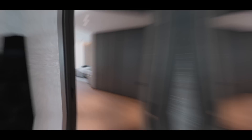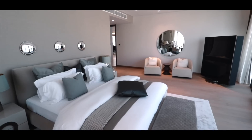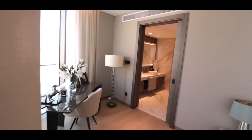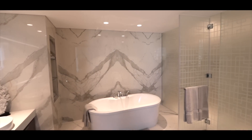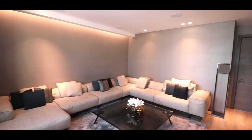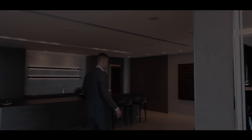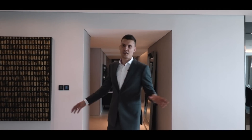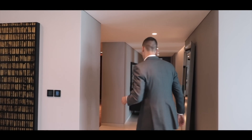Next to the living room over there is the guest bedroom. And behind me is the cinema room. Let's go and I will show you the main bedrooms. Obviously it has a big maid's room and laundry room as well.